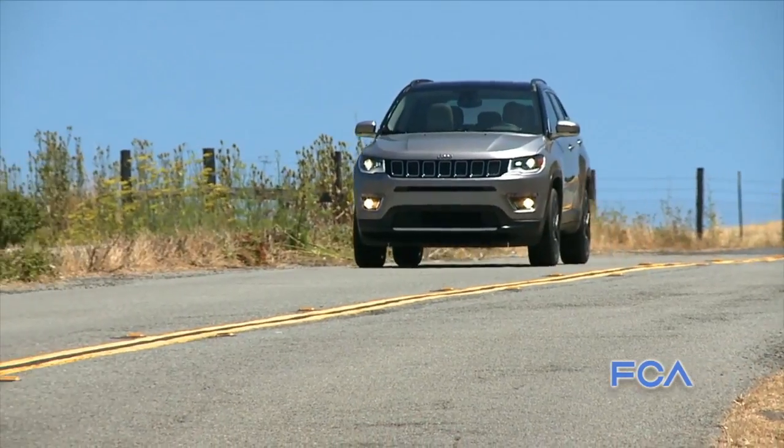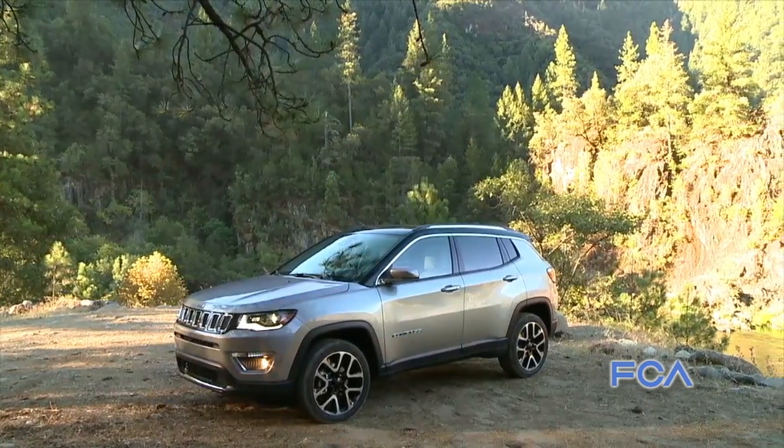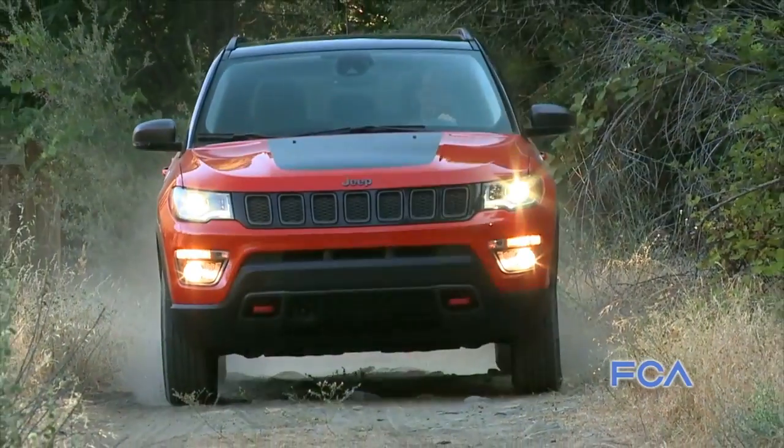The all-new 2017 Jeep Compass, size-wise, slots right between our Cherokee model and our Renegade model. It is based on the platform that we introduced on the Renegade, and it's our new C-UV offering, which is the most popular UV segment in the world.